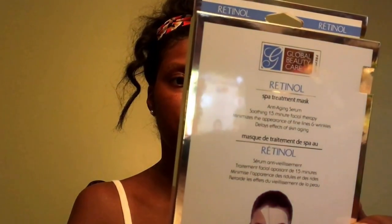This is my first time seeing this — the Gold Beauty Care face mask. It's a retinal spa treatment mask for anti-aging, with serum soothing 15-minute facial therapy, minimizing the appearance of fine lines and wrinkles, delays effects of skin aging. You get two facial treatments — that's pretty much two for a dollar. I love that the first ingredient is aqua water, then glycerin and vitamin A. The fragrance is the last ingredient, which is great. It's pH balanced, hypoallergenic, and not tested on animals. I believe it's a Dollar Tree brand. They recommend using it at least once a week — I'm excited to try it, I love face masks.